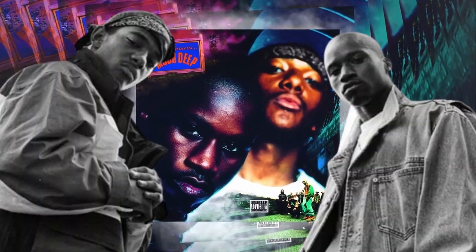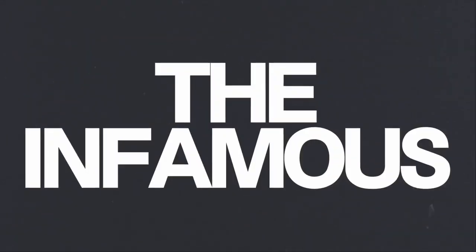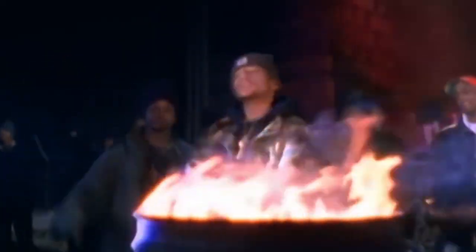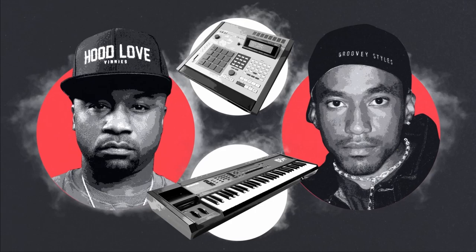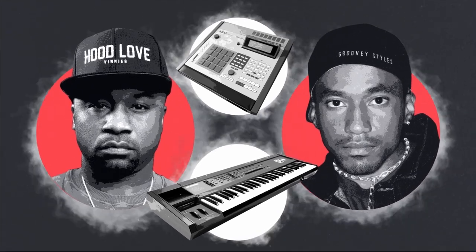If there's one album that influenced how Boom Bap sounds today, it might be The Infamous. This album's hardcore sound was shaped by a few key producers, and there are some really ingenious beat-making techniques that can still be useful today. So today, let's break down how these genre-defining beats were made and the key beat-making ideas that you can use in your beats.